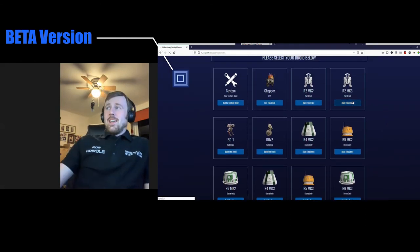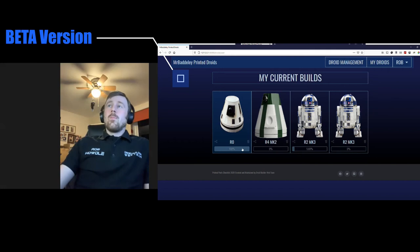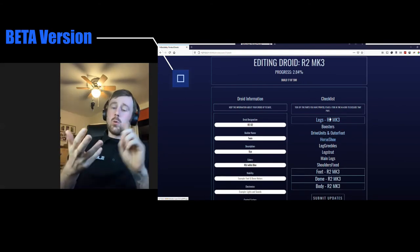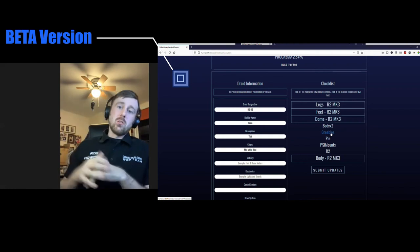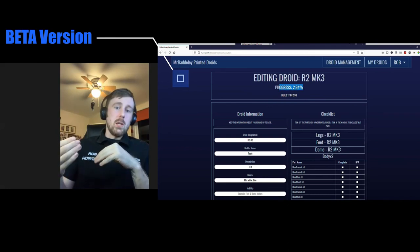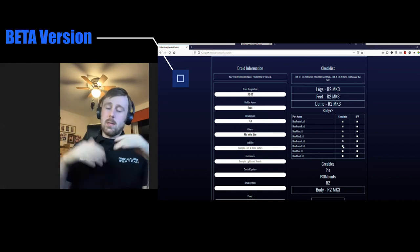Are there plans to expand it to cover styrene or aluminium build droids? Yes — we do have a plan to open it up for styrene droids, wooden droids, aluminium droids, basically everything else, so there'll be two different versions. We then want to open that out again, just like we have with Michael's, so it's not just R2-D2 — we're going to have it for every droid: R2s, BB-8s, T3s, any droid that people are building.